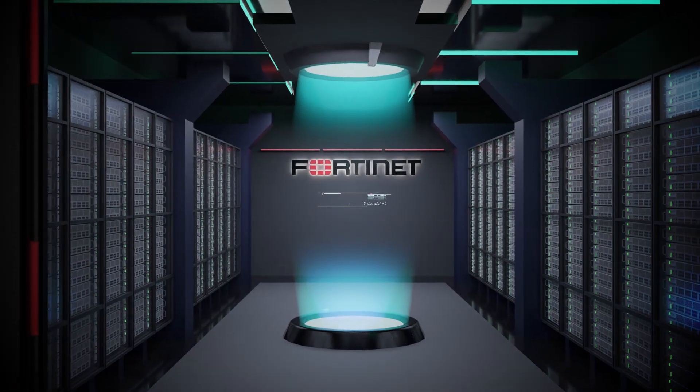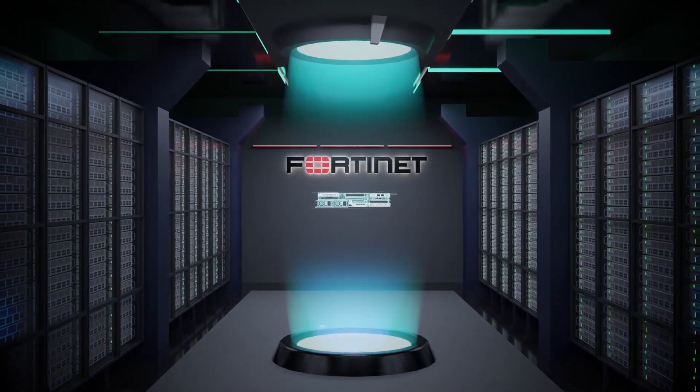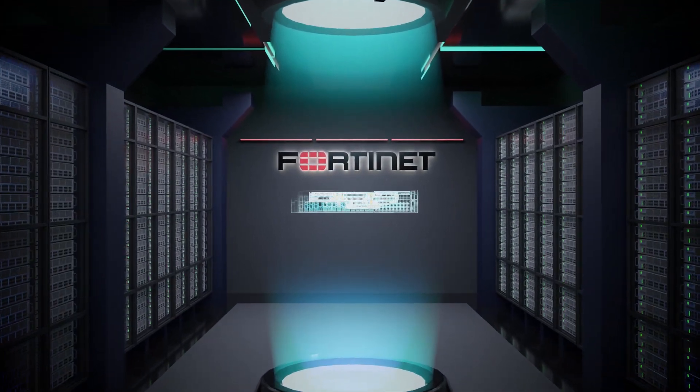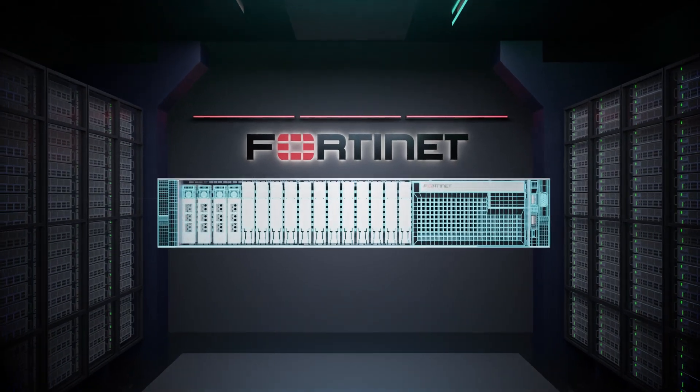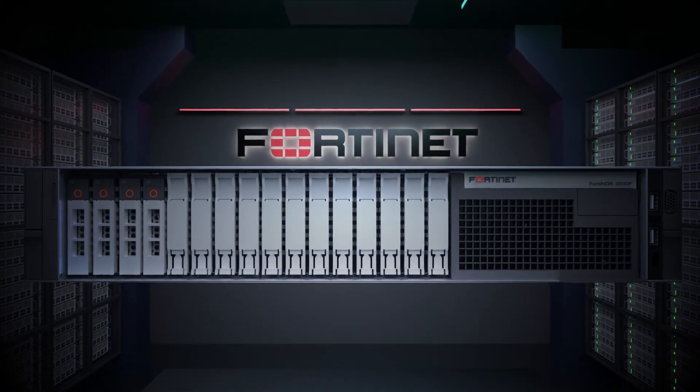Introducing FortiNDR-3500F, the first accelerated network detection and response solution from Fortinet with unprecedented features, using advanced analytics and machine learning for network threats and advanced malware detection.